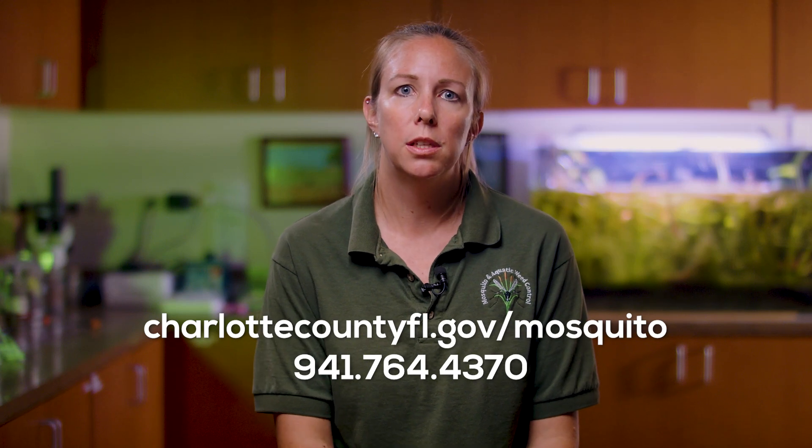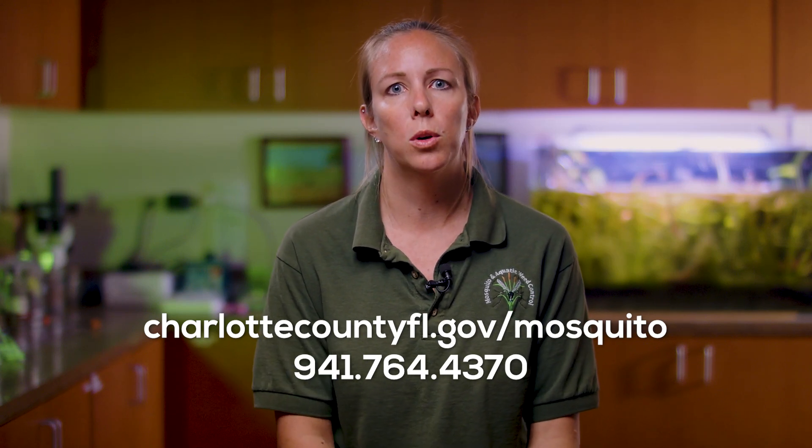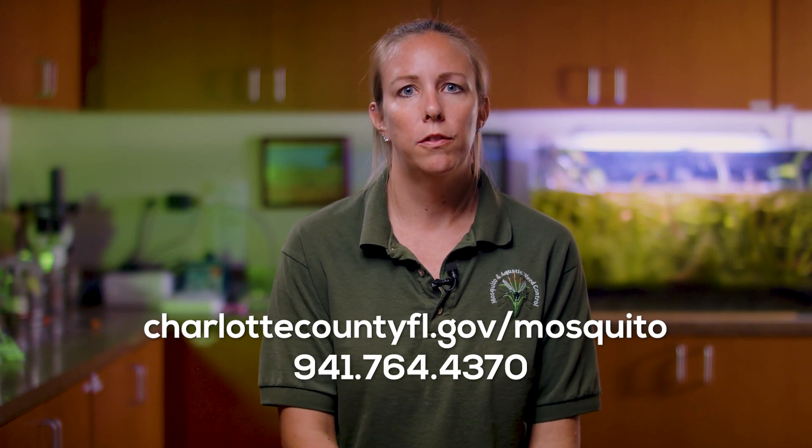If you are interested in any more information regarding this topic or any other topics, please visit our website or call our mosquito control hotline at 941-764-4370.